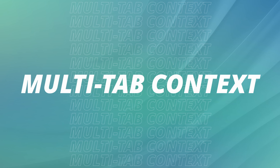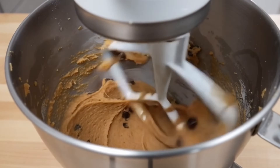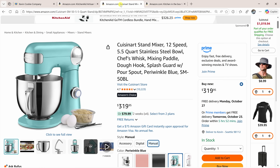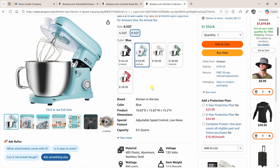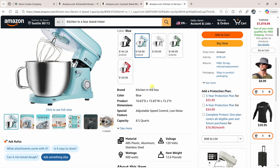Let's move on to feature number two: multi-tab context. This is where Edge can think across all the tabs that I have open. After ordering all of the ingredients, I realized my old mixer might not survive another batch of cookies, so I opened up a few different tabs — one for a KitchenAid mixer, one for Cuisinart, and another for a Kitchen in a Box mixer. Normally I'd have to jump between each page, read all the specs, and figure out which one has the best reviews for cookie dough.